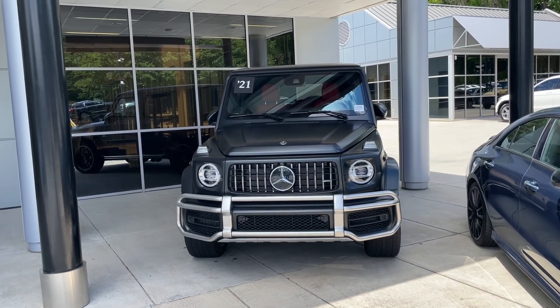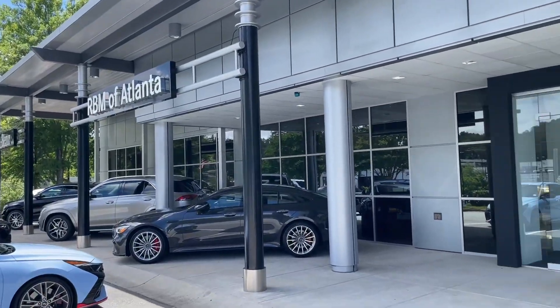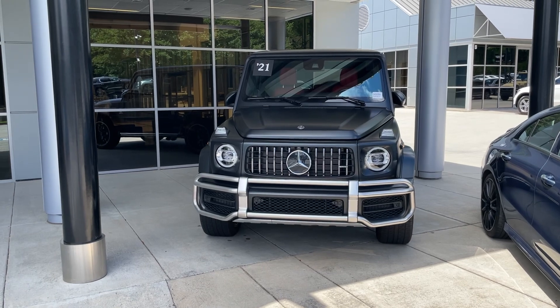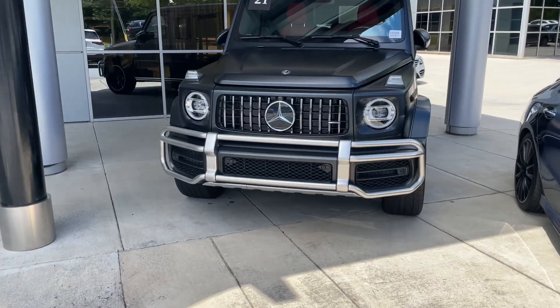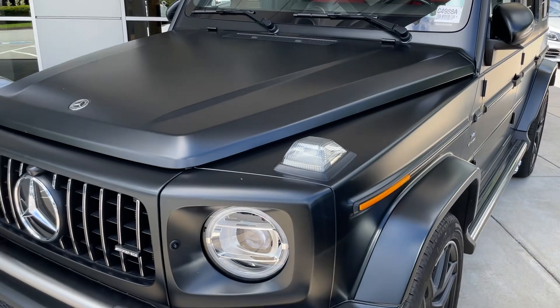Hey everyone, it's Reed coming back with another video out here at the pre-owned RBM of Atlanta lot, looking at some of their Mercedes. This is a G-Wagon — they've got a ton of these, but this is a matte finish 2021. I mean, this thing is pretty cool, pretty nice. Let me show you around the vehicle.